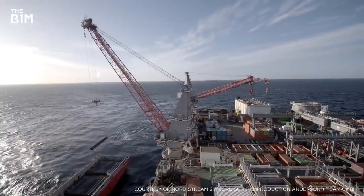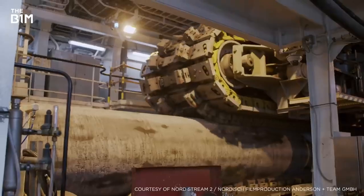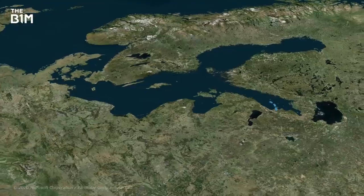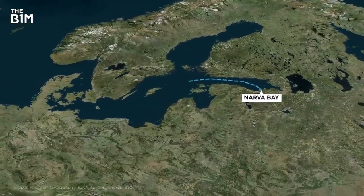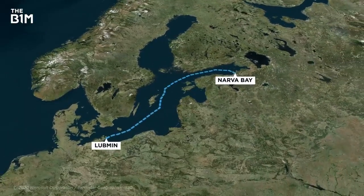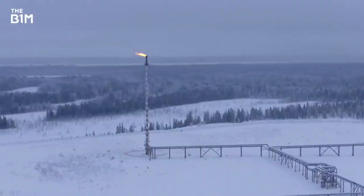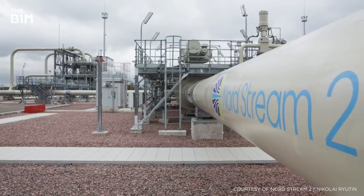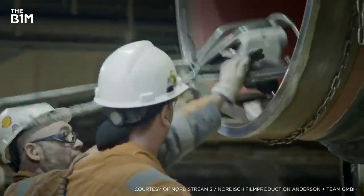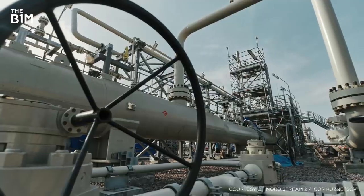Now, we know what you're thinking — why on earth is the B1M doing a video on a pipe? Well, there's actually quite a bit more to it than that. Nord Stream 2 is a brand new pipeline that's going to bring an additional source of natural gas from Russia to mainland Europe via Germany. Having another supply of this fuel at a time when it's becoming ever more scarce sounds ideal. But there's a problem — it's all built and fully plumbed in, but they've had a bit of trouble turning on the tap, so to speak.